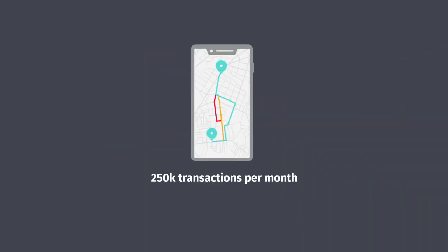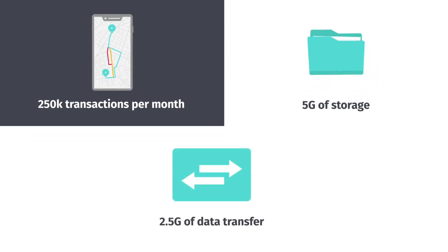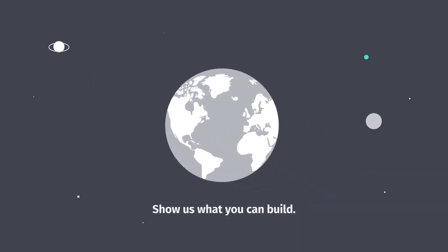With Herefreemium, you get 250,000 transactions per month, 5GB of storage, 2.5GB of data transfer, and access to 10 data layers in over 60 global cities. Now, show us what you can build.